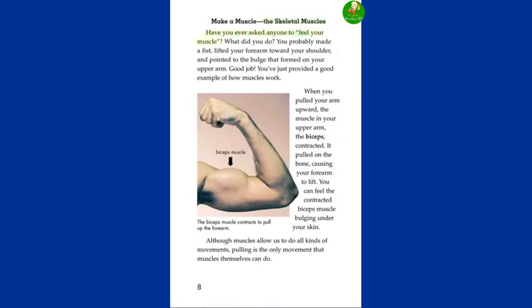Have you ever asked anyone to feel your muscle? What did you do? You probably made a fist, lifted your forearm toward your shoulder, and pointed to the bulge that formed on your upper arm. Good job! You've just provided a good example of how muscles work. When you pulled your arm upward, the muscle in your upper arm — the biceps — contracted. It pulled on the bone, causing your forearm to lift. You can feel the contracted biceps muscle bulging under your skin. Although muscles allow us to do all kinds of movements, pulling is the only movement that muscles themselves can do.